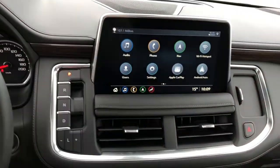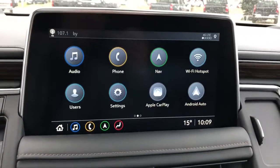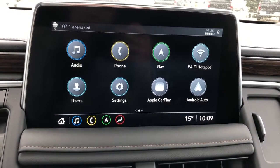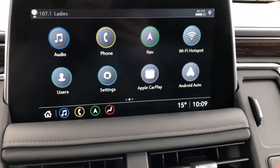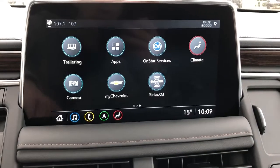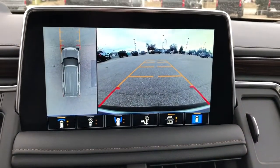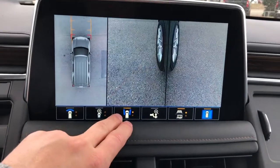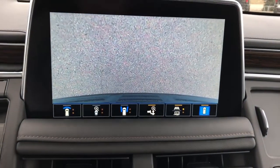We have our infotainment screen here displaying our audio, phone, navigation, Wi-Fi hotspot, users for the vehicle, Apple CarPlay and Android Auto. On the second page we also have our climate controls we can adjust from the screen, plenty of other settings, and our camera mode. We have our overhead view, backup camera, full adaptive guidelines, side view, and a hitch view among others.